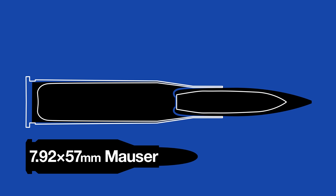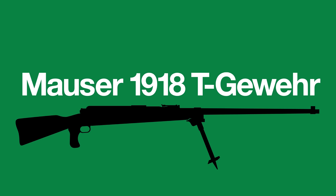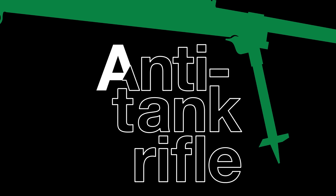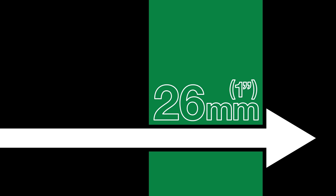In response, tank armor became thicker, rendering conventional rifle calibers ineffective. So the Germans devised a larger caliber — the 13.2 by 92 millimeter tank and flieger round — intended for a machine gun, but the bolt-action Mauser 1918 T-Gewehr was made to serve as a proof of concept. This was the first anti-tank rifle: much larger and heavier than conventional rifles, with punishing recoil, but able to reliably penetrate 26 millimeters of steel armor, making it a major threat to tanks.